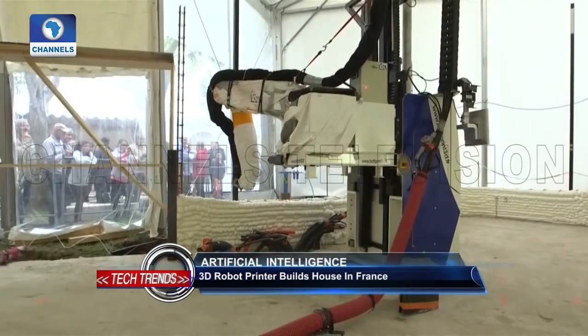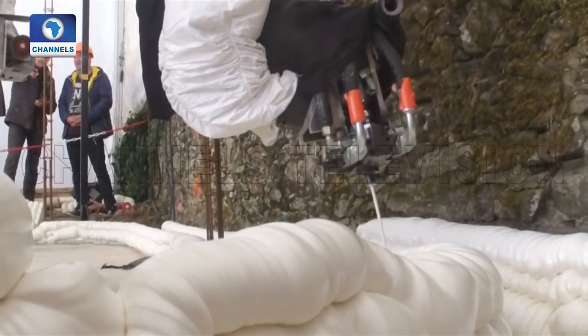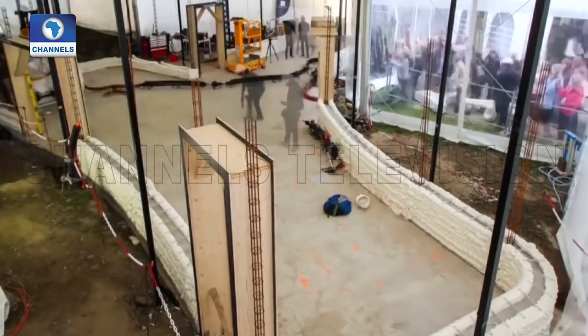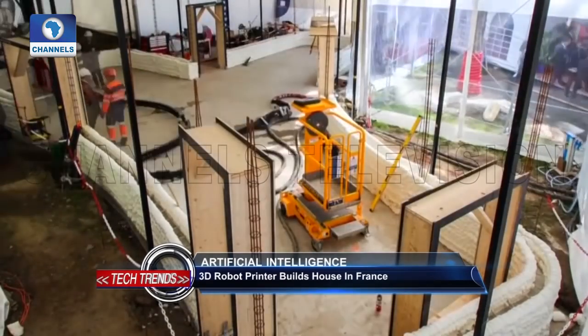The five-room house will be allocated to a family according to the usual criteria for social housing, with the first tenants expected to move in in June. It is equipped with multiple sensors for air quality, humidity, temperature and acoustics, enabling tenants to track the state of the building and save on energy bills in the long term.